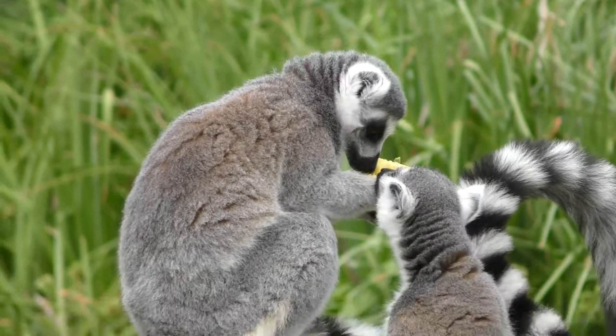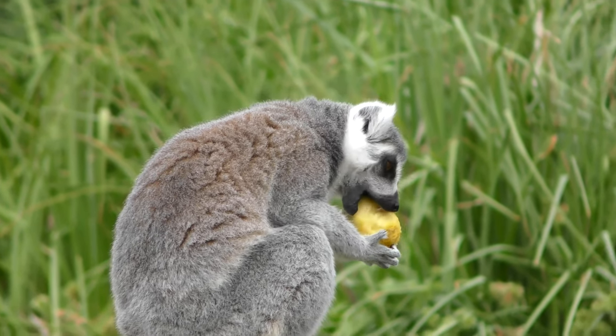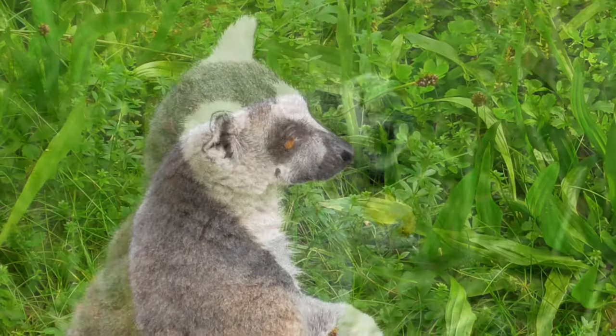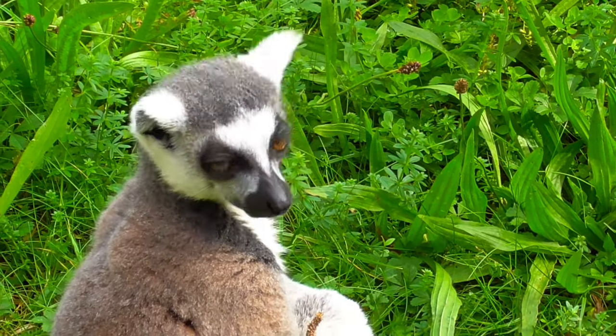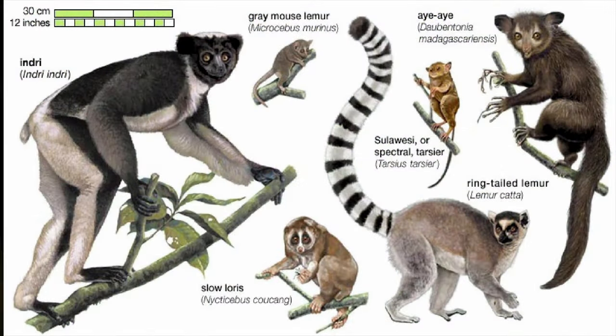In this video I will talk about lemurs. Lemurs are wet-nosed primates belonging to the superfamily Lemuroidea, which is made up of eight families, 15 genera, and approximately 100 extant species. The name lemur is used broadly to refer to a variety of primates.